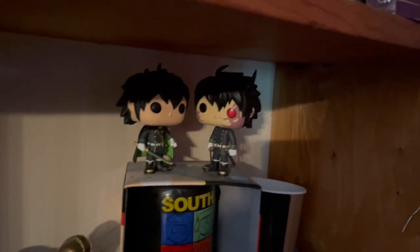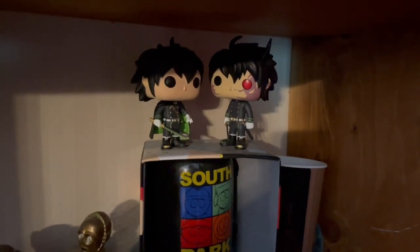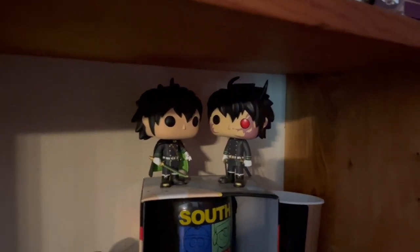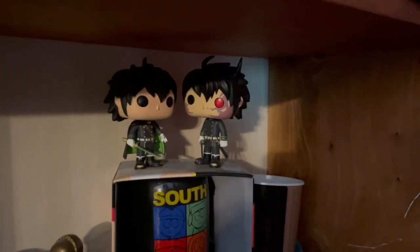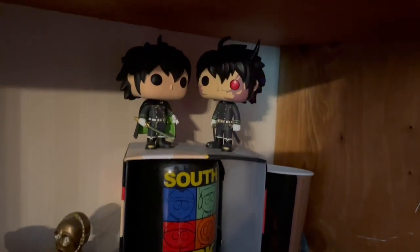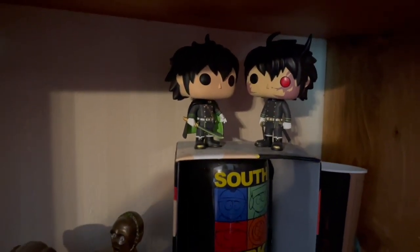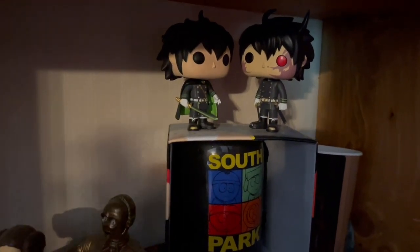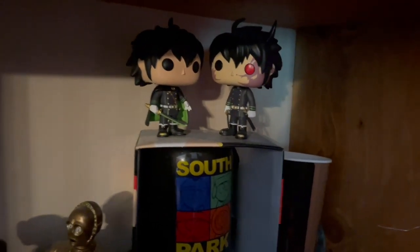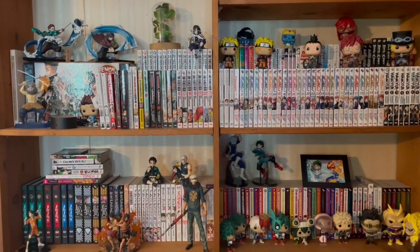Finally, my last two anime pop Funkos — they're both the same character from Seraph of the End, and the character's name is Yu. Seraph of the End is a vampire anime and manga series, and it's one of the few vampire series I actually enjoy since I don't really like vampire tropes that much. We have normal Yu on the left and demon Yu on the right — I won't spoil how demon Yu happens. I highly recommend Seraph of the End; it's really fun.